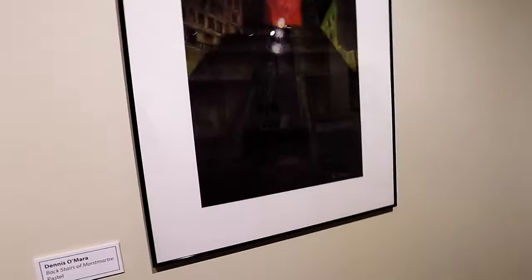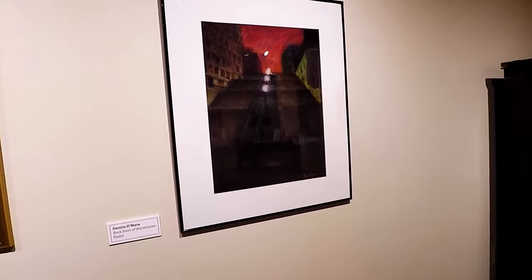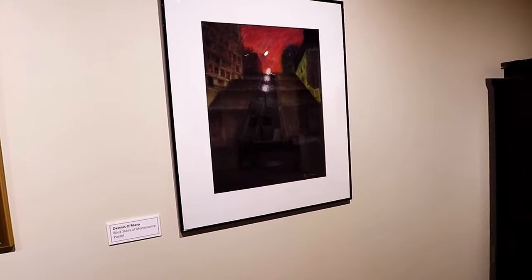I want to show you one more piece that I really like. This piece is by Dennis O'Mara — 'Backstairs at Montmartre.' I love the iridescent colors that the combination of the sky and the street lights create on these buildings. There are just some beautiful textures in here. Really cool texture.